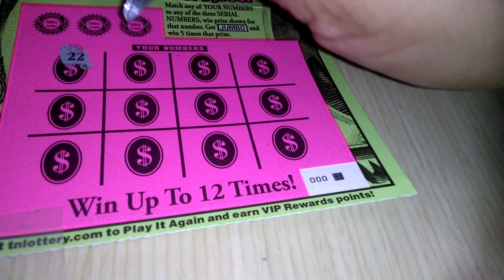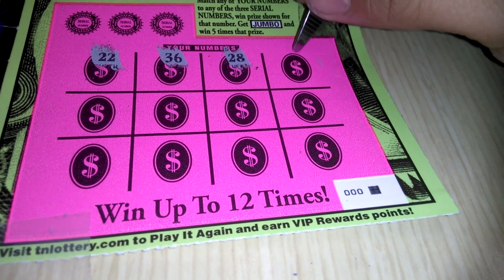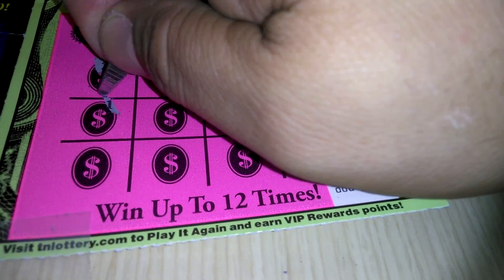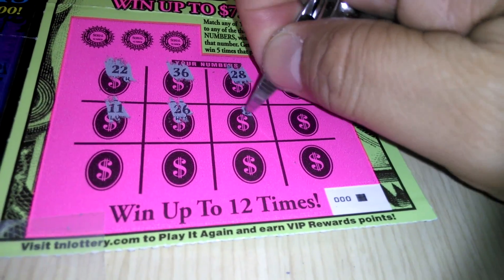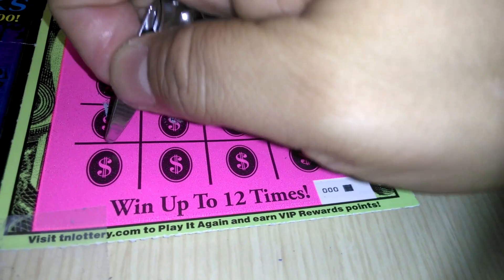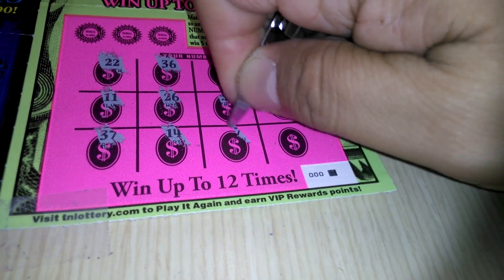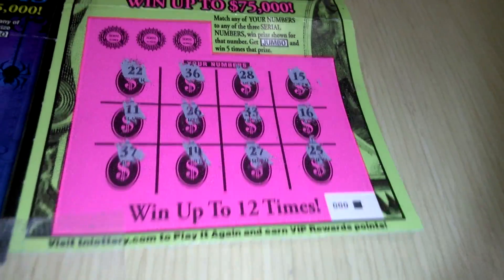22. 36. 28. Come on Jumbo. 15. 11. 26. 33. 16. 37. 14. 27. And E25.